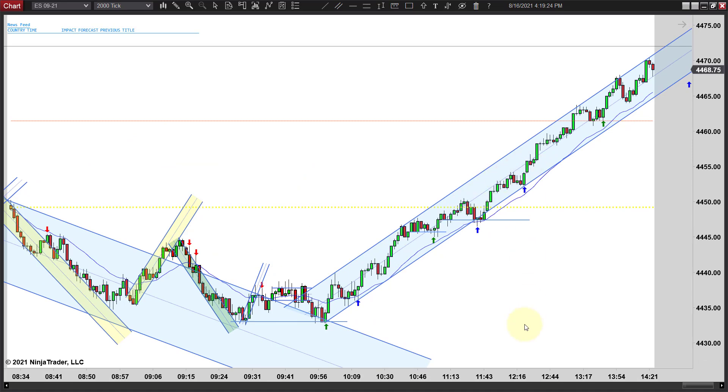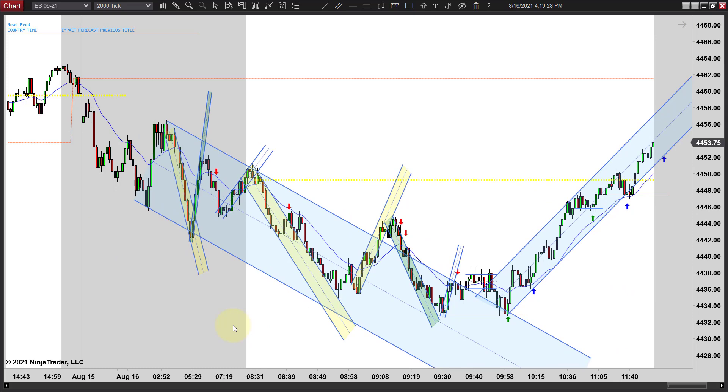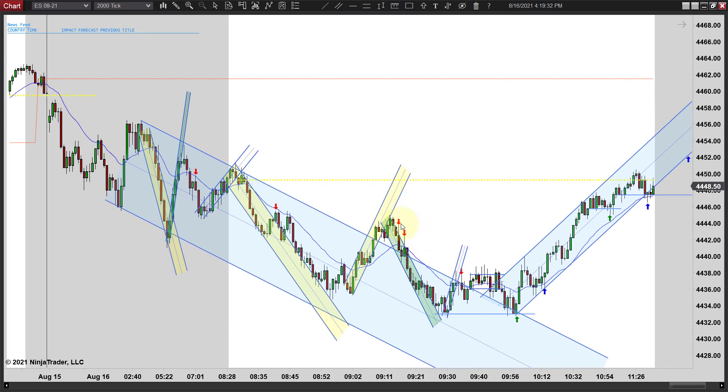The rally was on then — everything had changed at that point. We came up short here, got a break. Notice the distance that we came up short — that's about the distance we overshot it. Came down, made our new low, tested that low twice more, and then off to the races to the upside.